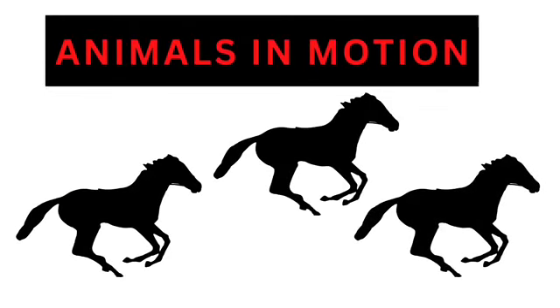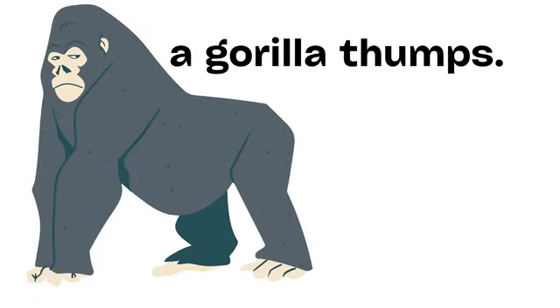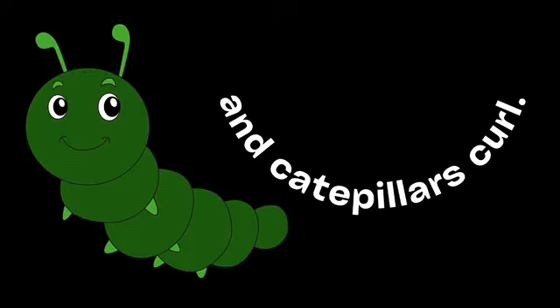Animals in motion. A woodpecker taps. A gorilla thumps. Crocodiles jump. And caterpillars curl.